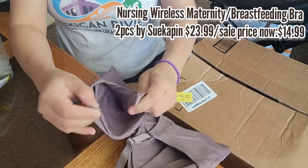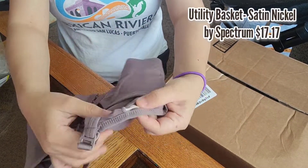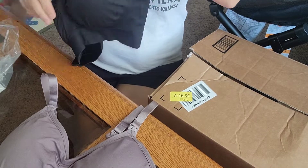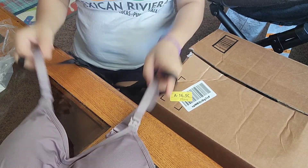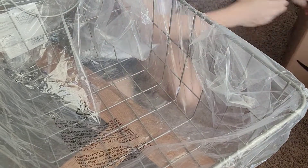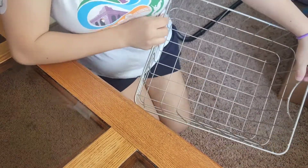Last but not least is this Spectrum Diversified utility basket. I was looking for a durable wire basket for Elizabeth's books and toys and found this one. It's very sturdy steel wire storage with easy-grab handles — great for toys, bed supplies, clothing, pantry, and more. The color is satin nickel.